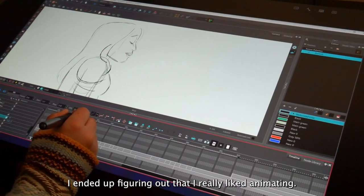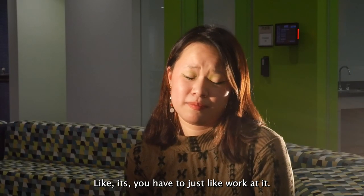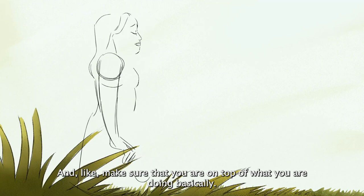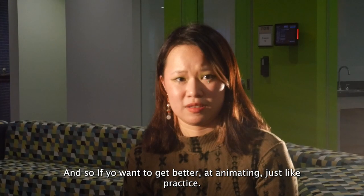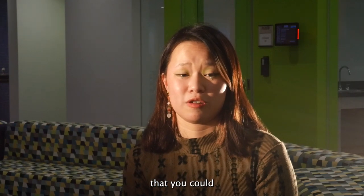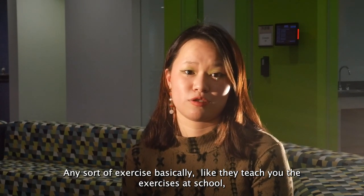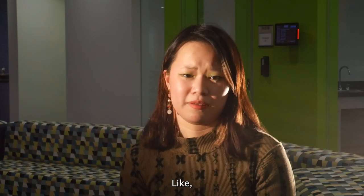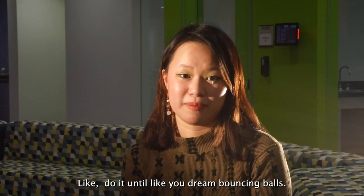I ended up figuring out that I really like animating and it's all with practice — like with any art, you have to just work at it and make sure that you're on top of what you're doing. If you want to get better at animating, just practice. The bouncing ball exercise is something you never truly master — like any exercise basically. They teach you the exercises at school; practice them every day, do it until you dream bouncing balls.